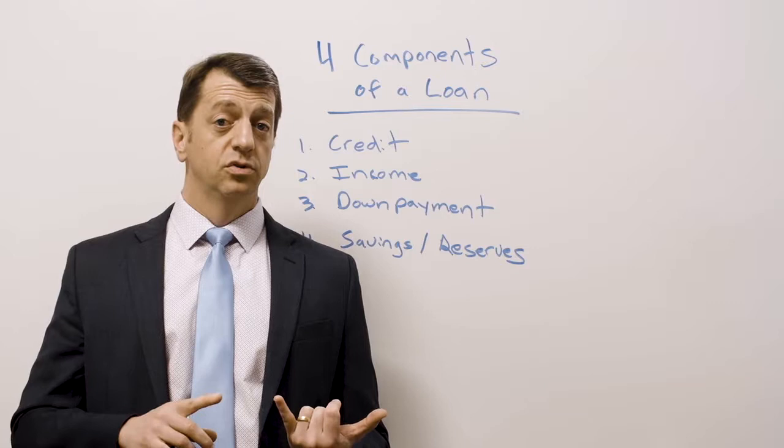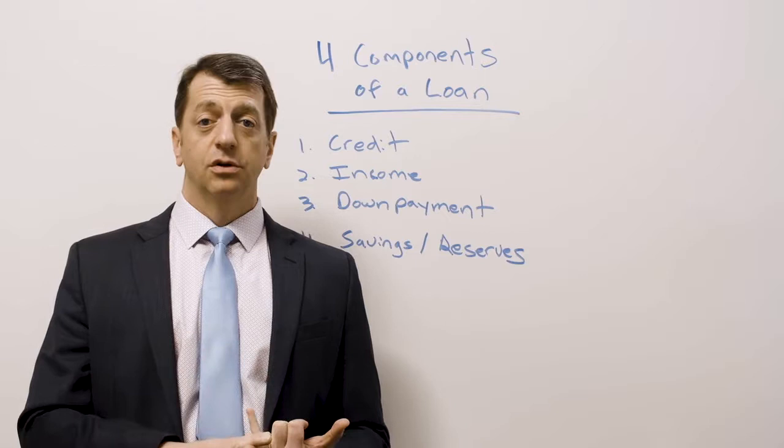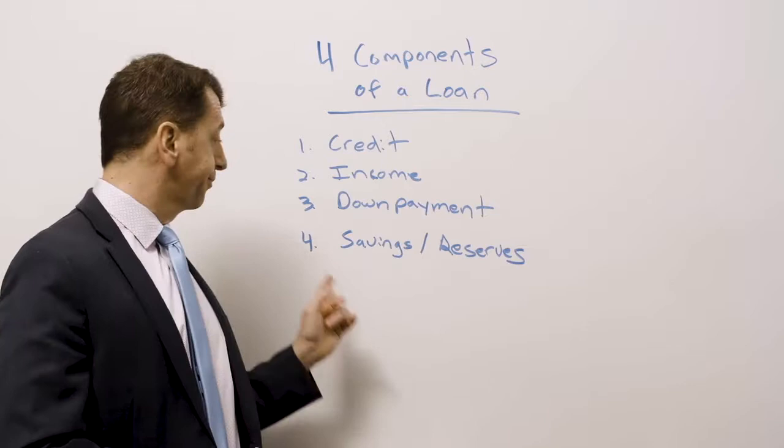Number three is down payment. There are only one or two loans that don't require a down payment. USDA loans do not — you have to live almost in the woods, but there are some places around Metro Atlanta where USDA loans are available and I do those. VA loans are another — I do a ton of those. Those two loans don't require a down payment. Most of the rest require a down payment: either 3%, 3.5%, or 5%. We'll talk about what's specific to you, but that's the big concept.